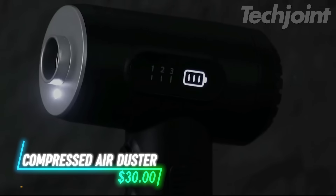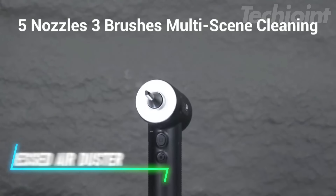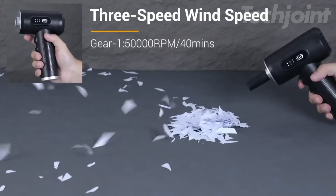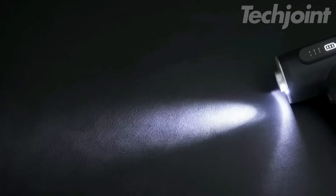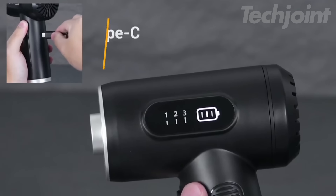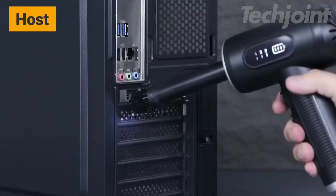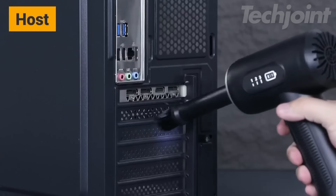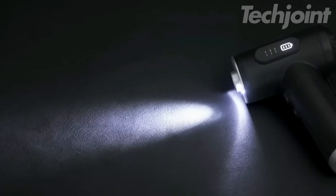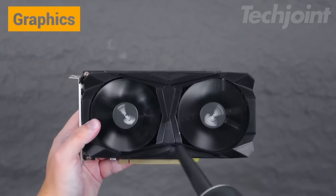This powerful and versatile compressed air duster is the perfect tool for tackling dust and debris in any situation. Featuring three adjustable speed settings, it delivers up to 100,000 RPM of cleaning power while remaining energy efficient and surprisingly quiet. The rechargeable 7500mAh battery provides up to 30 minutes of continuous use and can be conveniently charged using the included USB-C cable. Equipped with five different nozzles and a built-in LED light, this duster makes it easy to clean even the most hard-to-reach areas.